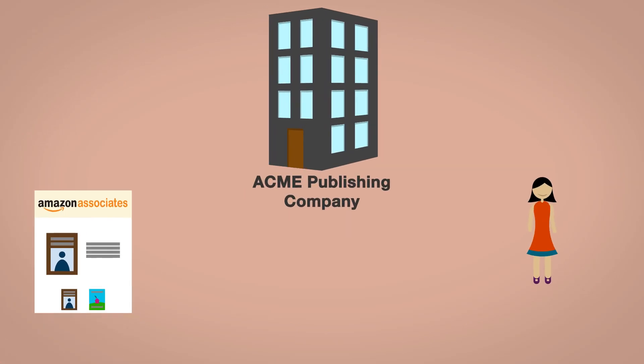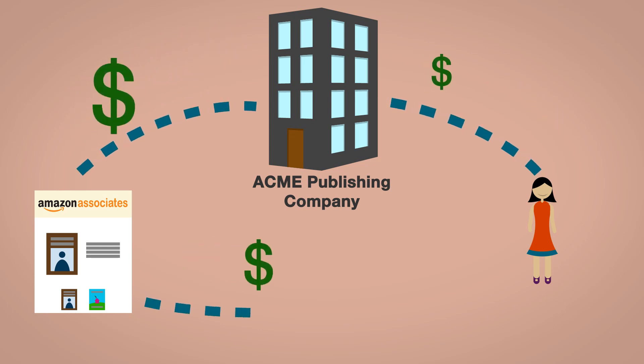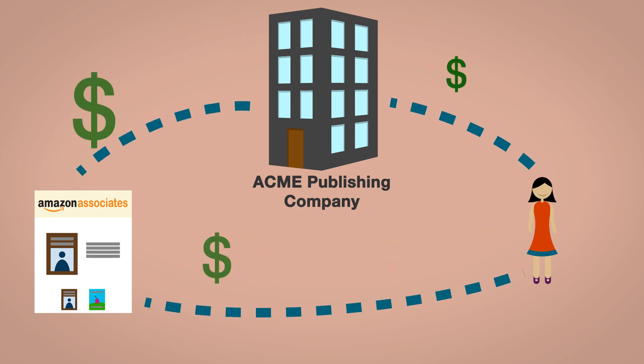Now, every time someone searches for her book, Sarah has a chance to get paid twice — once from her publisher and once from Amazon's affiliate program.